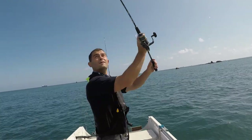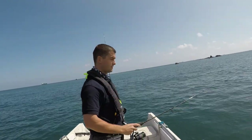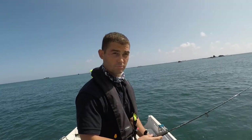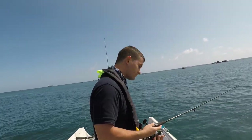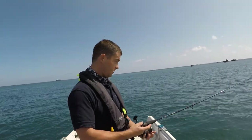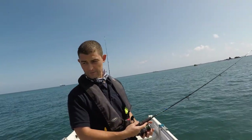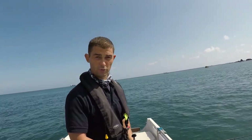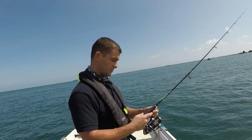I switched to a more natural colour, just trying to mix it up a little bit. Pretty much as soon as I did, I've just got two real good knocks on it. All I'm doing — I'm not drifting very fast at all, about 0.2 knots — I'm fishing it real close to the bottom, just like sink and draw.